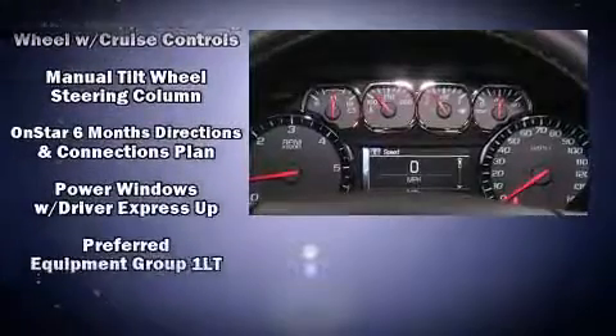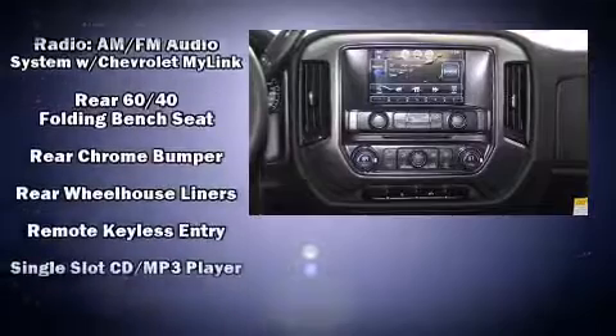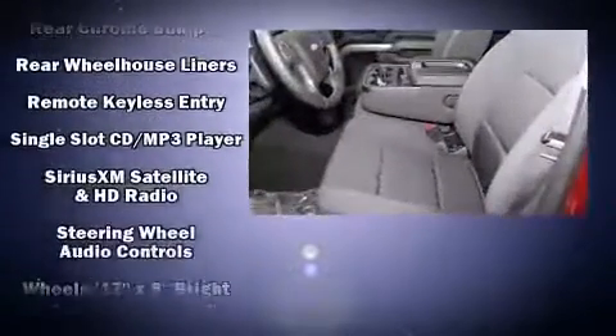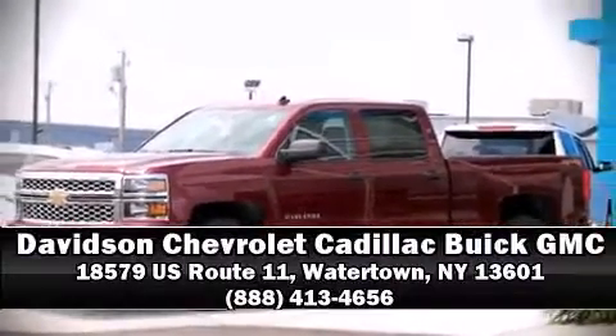Electronic stability control ensures solid grip atop the road surface, no matter how challenging the driving conditions. Our experienced sales staff is eager to share its knowledge and enthusiasm with you. Stop in and take a test drive.